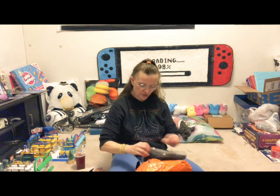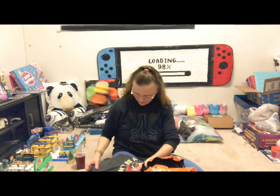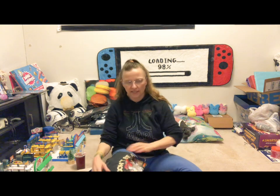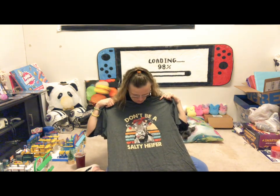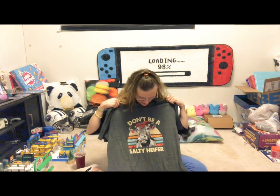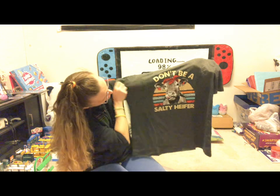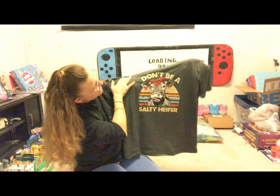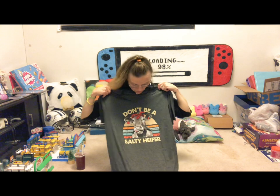I got another shirt for the gal I work with at a daycare. Her family is into rodeo and stuff, and she absolutely loves her cows. We have a dry sense of humor, so I got her this shirt — it has a cow with a do-rag on her head sticking out her tongue, and it says 'Don't be a salty heifer.' Self-explanatory! I got her an extra large too.